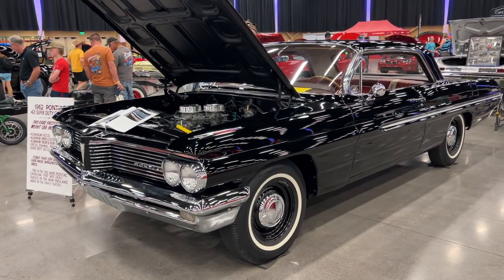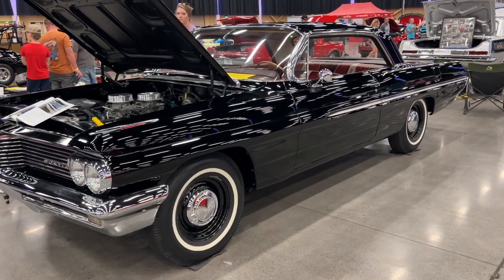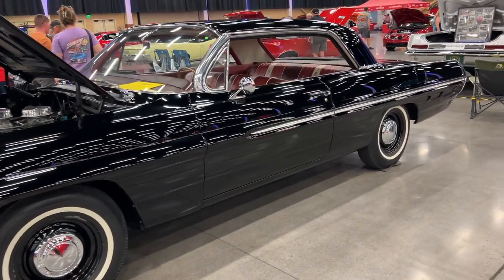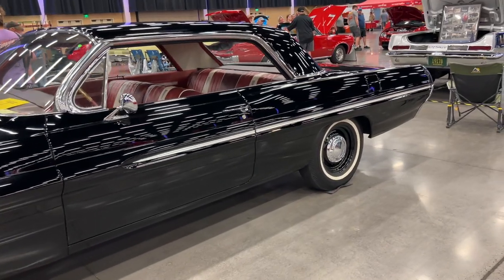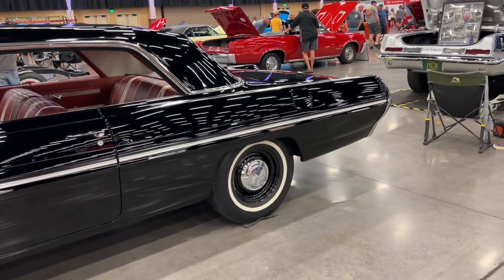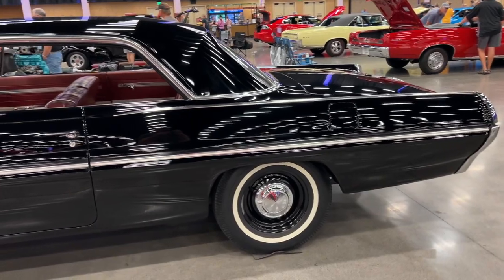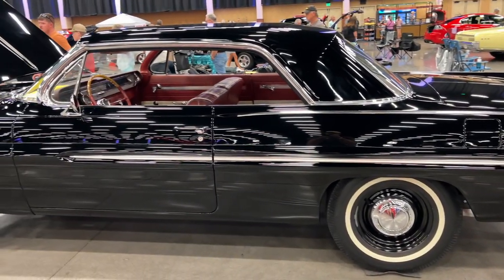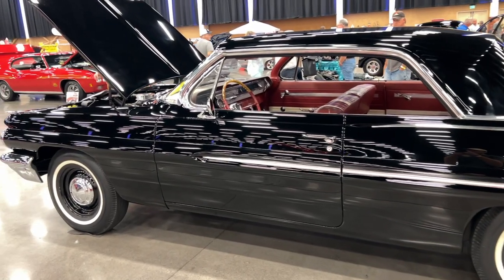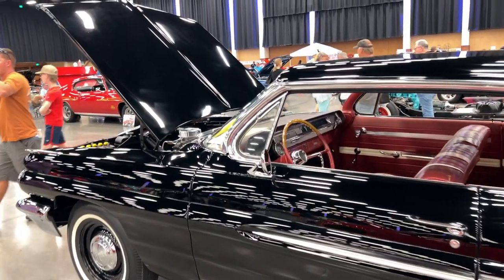We're going to get started with this extremely rare factory lightweight 1962 Pontiac Catalina. They call these cars a 421 Super Duty because they had a special engine and special everything. These cars were factory built race cars going after the super stock class. They had very trick components to reduce weight, including an aluminum hood, aluminum inner and outer front fenders, aluminum front and rear bumpers, and a special frame.